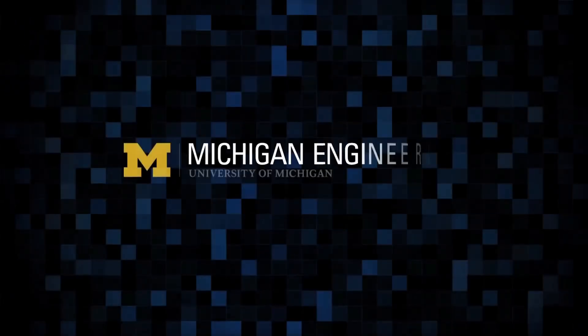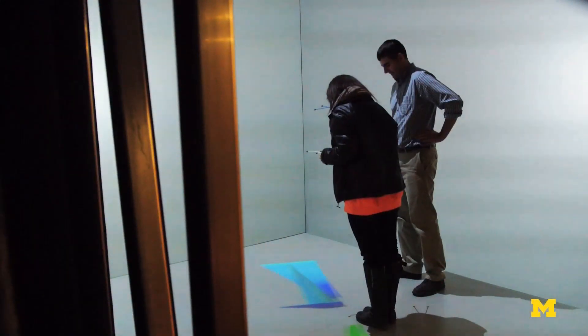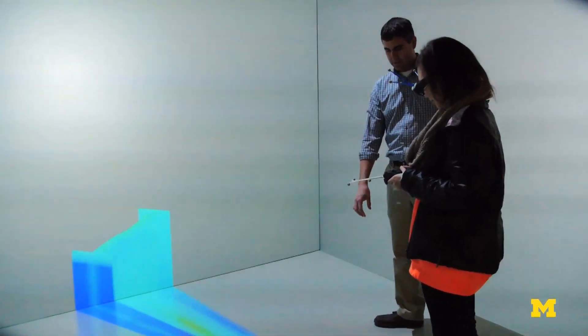We are in the 3D lab at the University of Michigan. It's called the My Den. As you can see, we have the entire room, which is about a 10 foot by 10 foot room, of just big screens. The University of Michigan My Den is an amazing facility in the sense that you can be immersed physically in a virtual space.